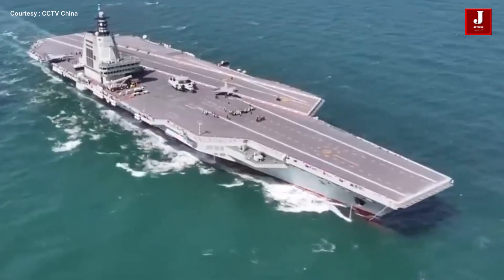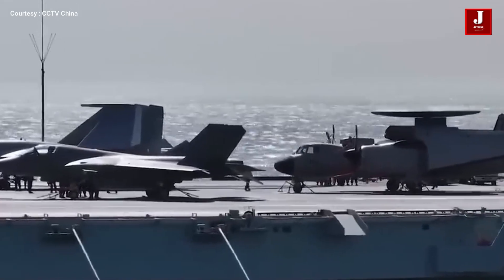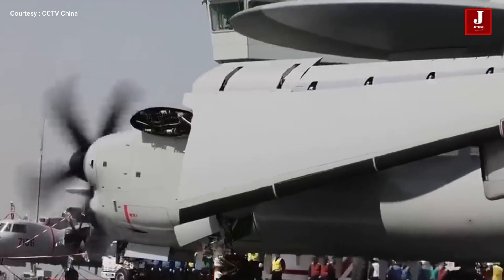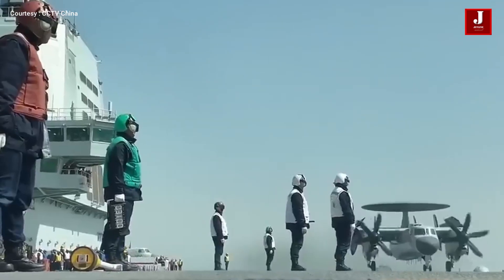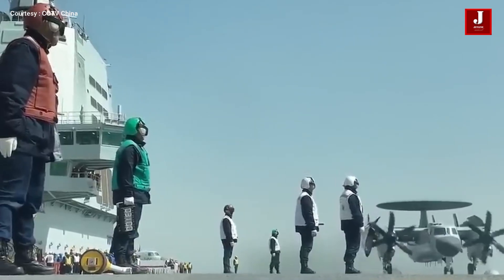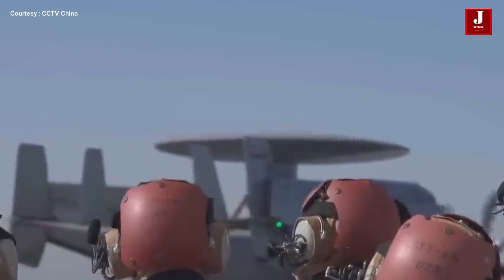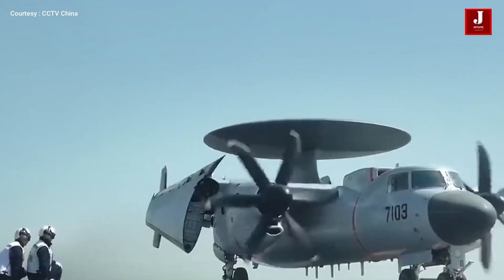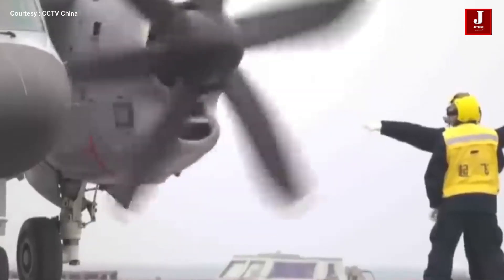For the first time, China has released full-scale, high-quality video footage of its latest aircraft carrier operation, showcasing three carrier-based aircraft: the J-35 stealth fighter, the J-15D catapult-capable fighter, and the KJ-600 airborne early warning and control aircraft. This footage sends a strong message to Western nations about China's growing naval aviation capabilities and its progress in developing advanced indigenous aircraft for future carrier operations.